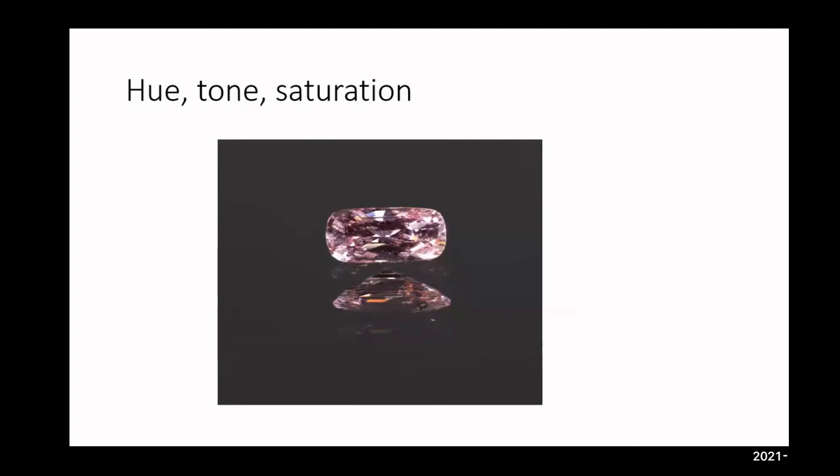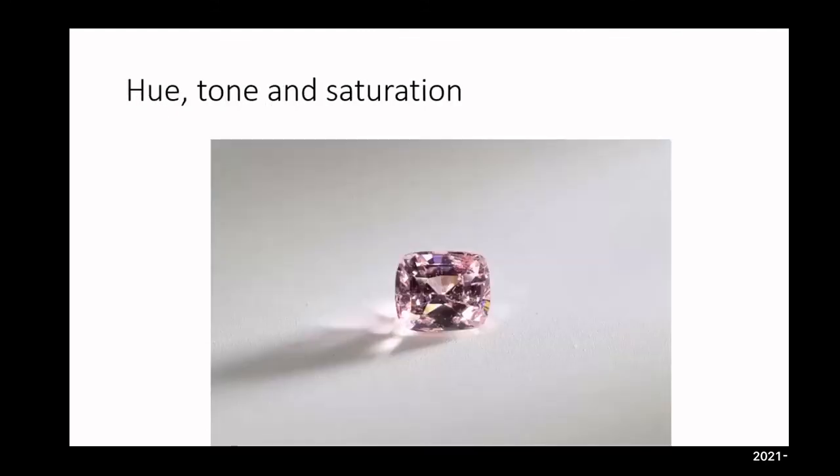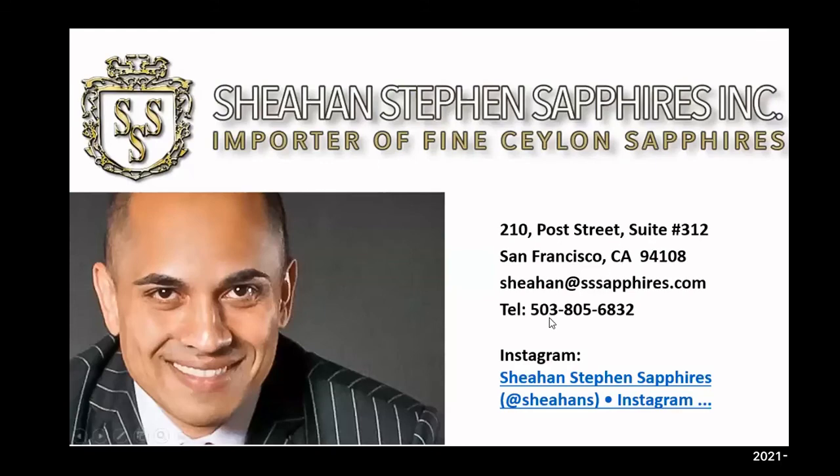For a padparaja, the hue should be in the orangish-pink to pinkish-orange range with a tone and saturation of over four — four or five each. If it falls under that and there's no strong color zoning showing pink and orange, it's not going to get a padparaja certificate. This stone is 100% Madagascar based on the inclusions — the little crystal bubbles. Under 10x magnification you'd be able to identify it definitively as Madagascar. It's pink dominant with orangish secondary, and that will end my presentation.